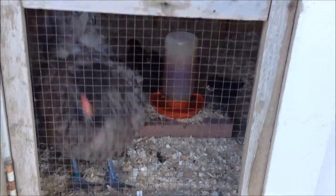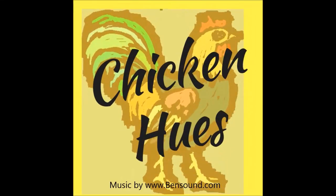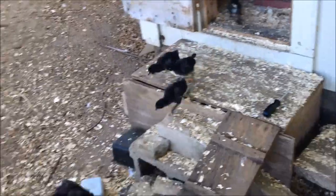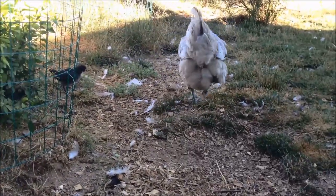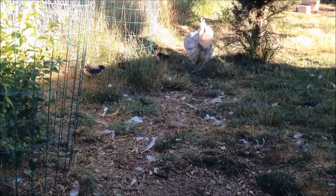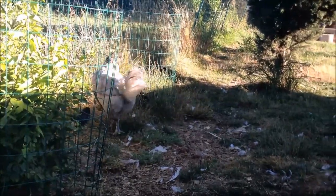Do you have to leave your broody hen cooped up all by herself while the rest of your flock runs around and enjoys life? Absolutely not. I used to raise broodies by keeping the hen and her chicks penned up away from the rest of the flock, and one year I finally learned I didn't have to do that, and it kind of changed everything for us. But you do have to make a few special considerations for this to be successful, so I'm going to share those with you today.